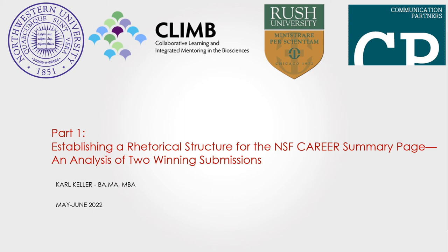Welcome to part one in this video series on effective writing for NSF grants, establishing a rhetorical structure for the NSF CAREER summary page — an analysis of two winning submissions.